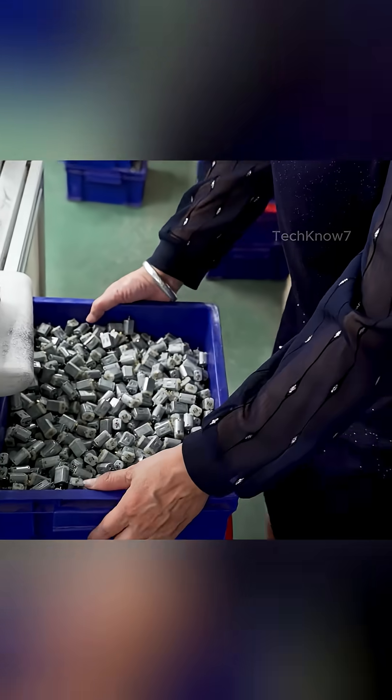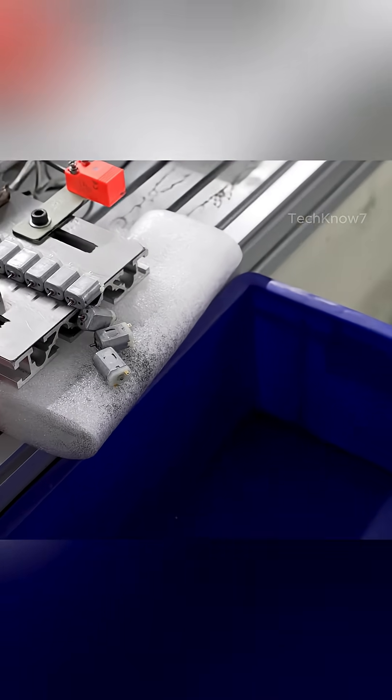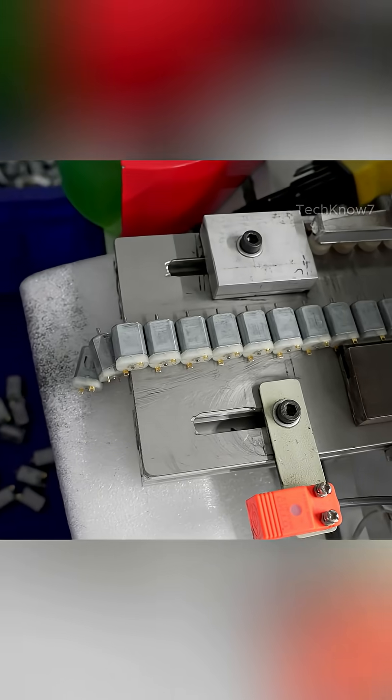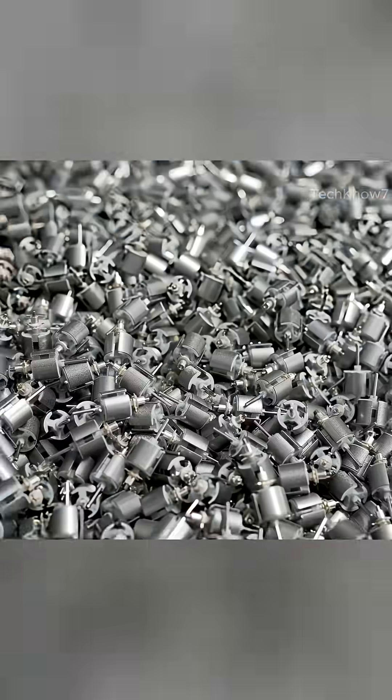And while these micro-motors may be hidden deep inside the devices we use, their presence is unmistakable. In the silent vibration of a high-performance hair clipper, a micro-drive motor brings precision to every cut and every contour.